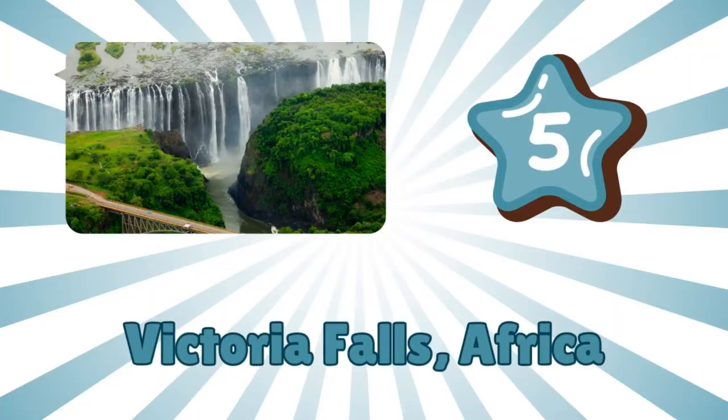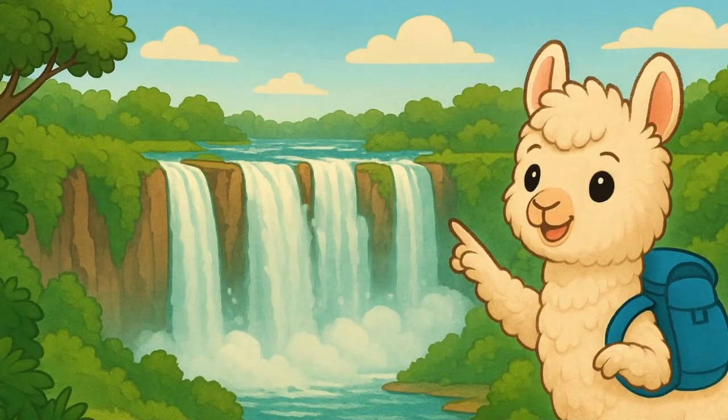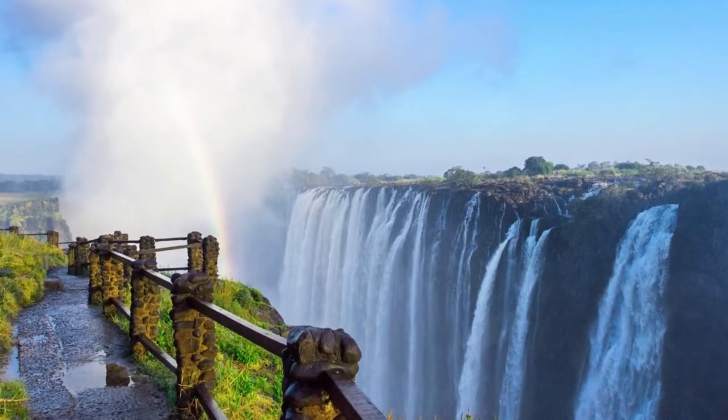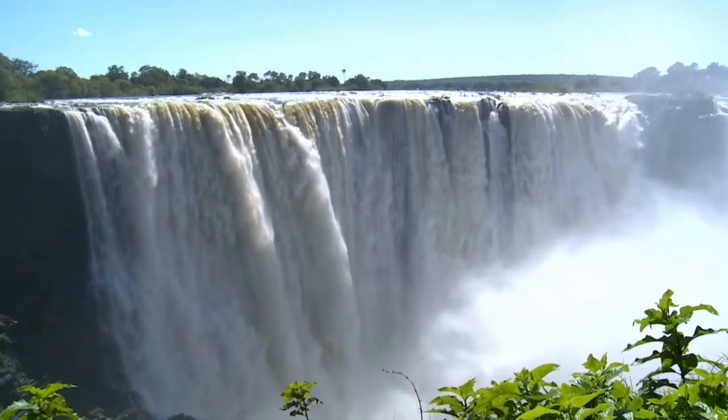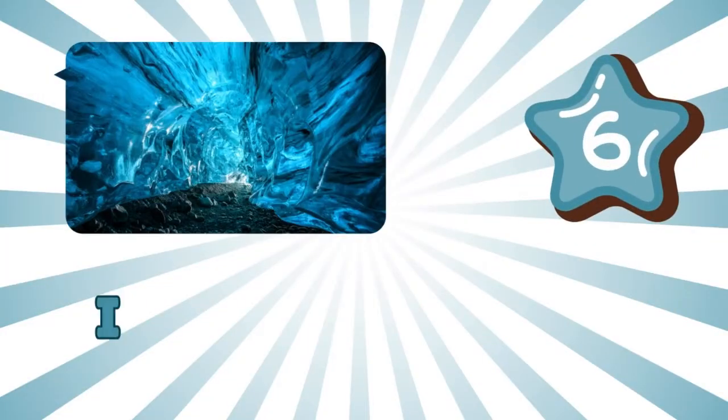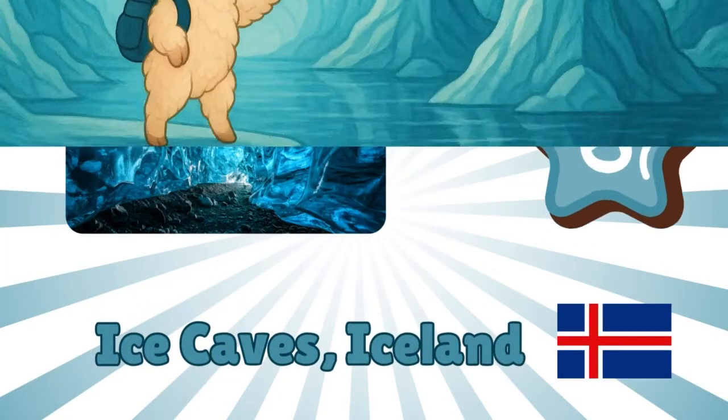Number five: Victoria Falls, Africa. Whoa, that's a lot of water! Victoria Falls is one of the biggest waterfalls in the world. The local name means 'the smoke that thunders.' Can you hear the roar?